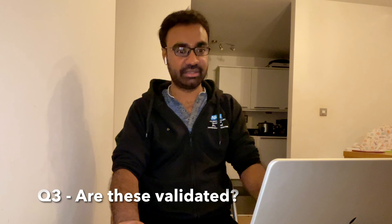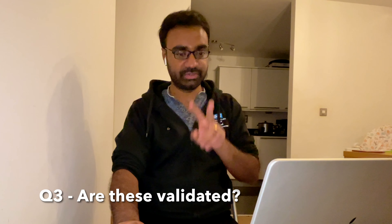NICE recommends both the Canadian C-spine rule and NEXUS, but technically the Canadian C-spine is the one recommended in ED, while NEXUS is more of a pre-hospital quick run-through. So Canadian C-spine sounds like the plan. Now for question three: are these two scoring systems validated for older adult c-spine trauma?